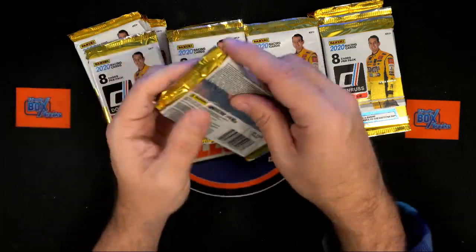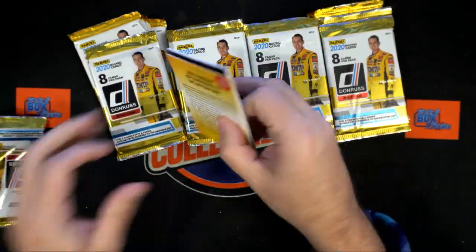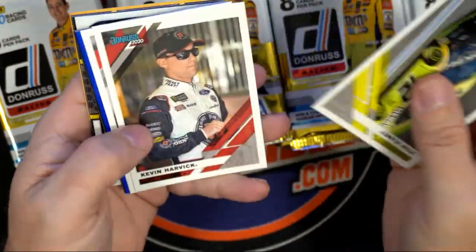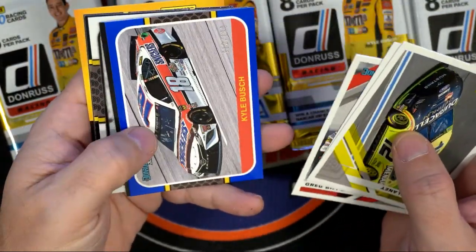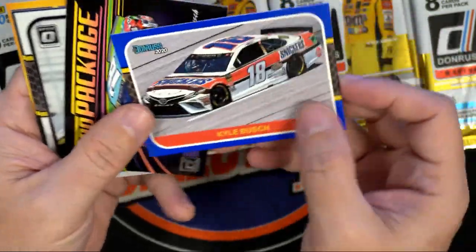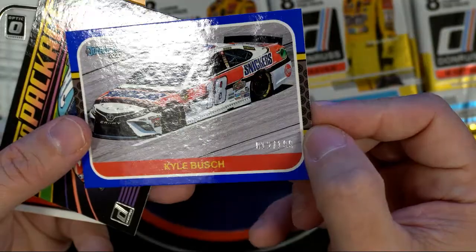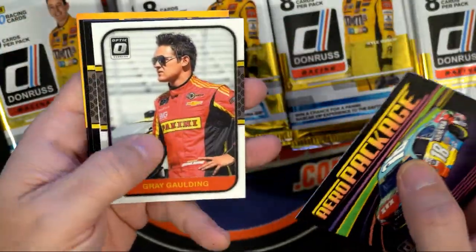Alright let's do it, man! Excited for Sean F — let's see what we can pull out of here. Looking for some numbered stuff, looking for autograph stuff. There's a good numbered card — Kyle Busch — and that is 12 of 199. Alright!